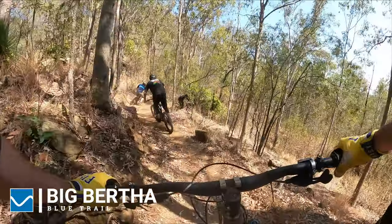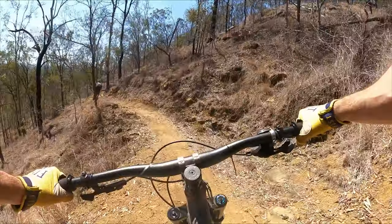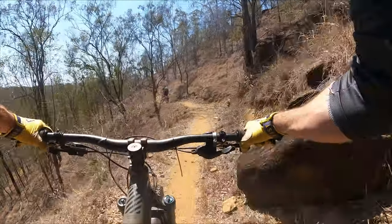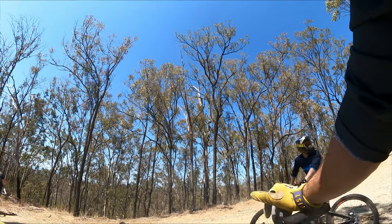Pretty much all downhill. We've got the lease out here now so there will be quite a few shuttles. Just at the end of Big Bertha we continue into Sargent's, a black diamond trail, and there's a few big jumps on this one as well.